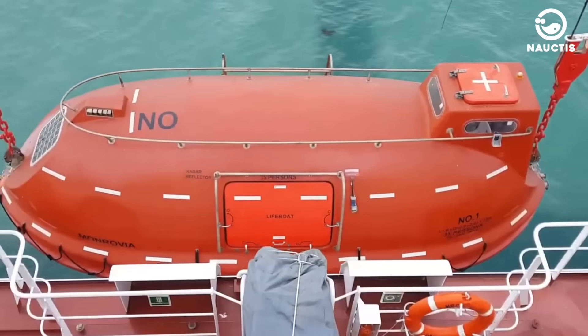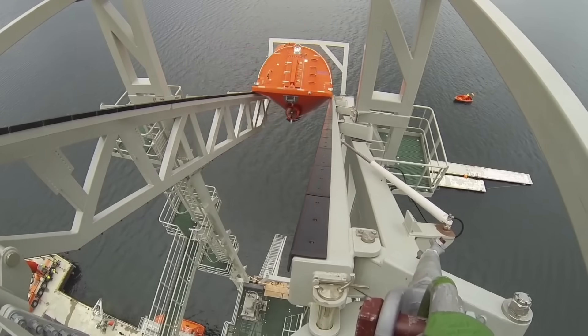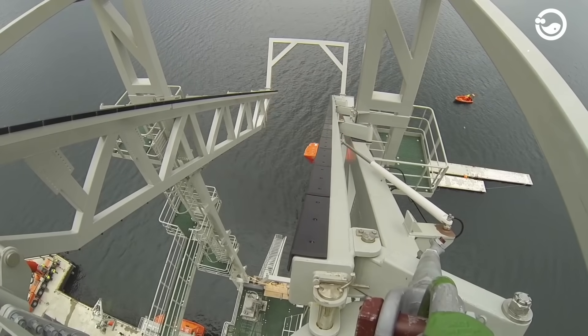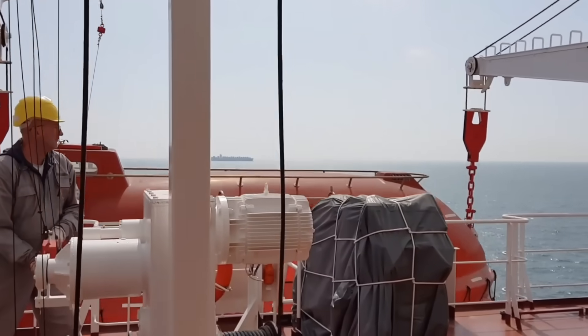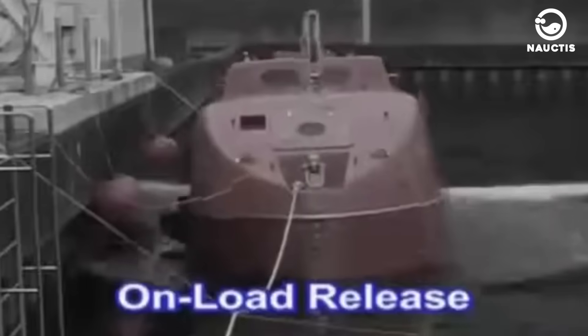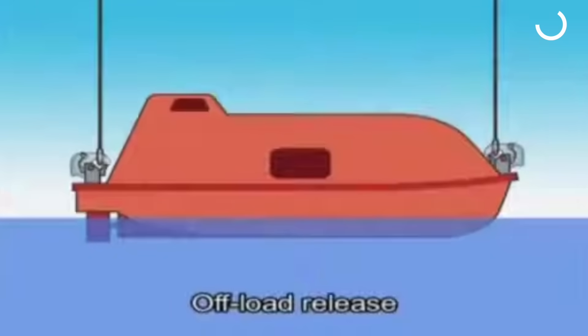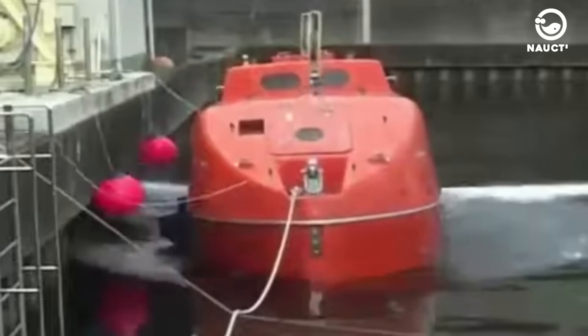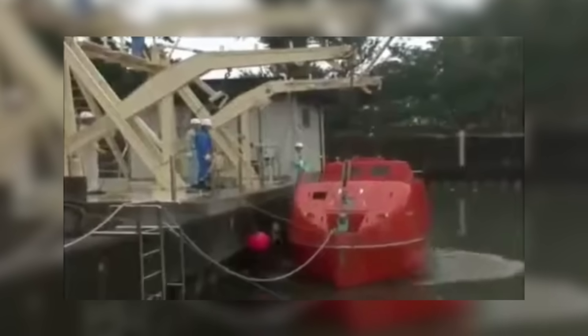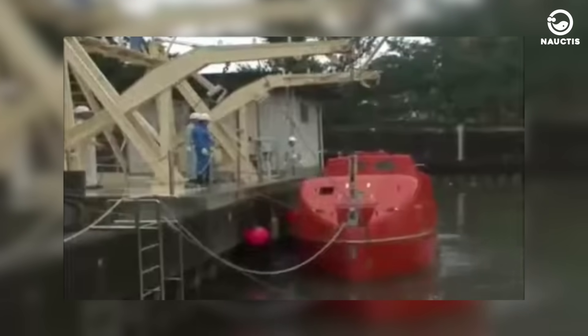Regardless of the type of lifeboat used on a ship, the most important consideration is to ensure it is released quickly and efficiently to assist those in distress as soon as possible. There are three types of lifeboat release mechanisms. The on-load mechanism focuses on the release of the lifeboat from its sling — a steel wire rope — while people are inside the boat. It operates when the boat is about to touch water, ensuring a smooth landing without causing damage to the boat or harming its occupants.